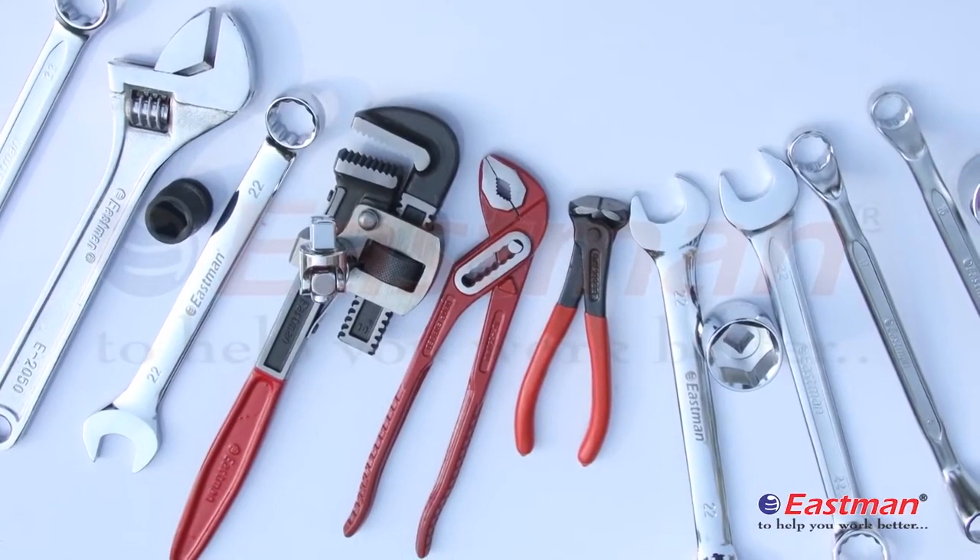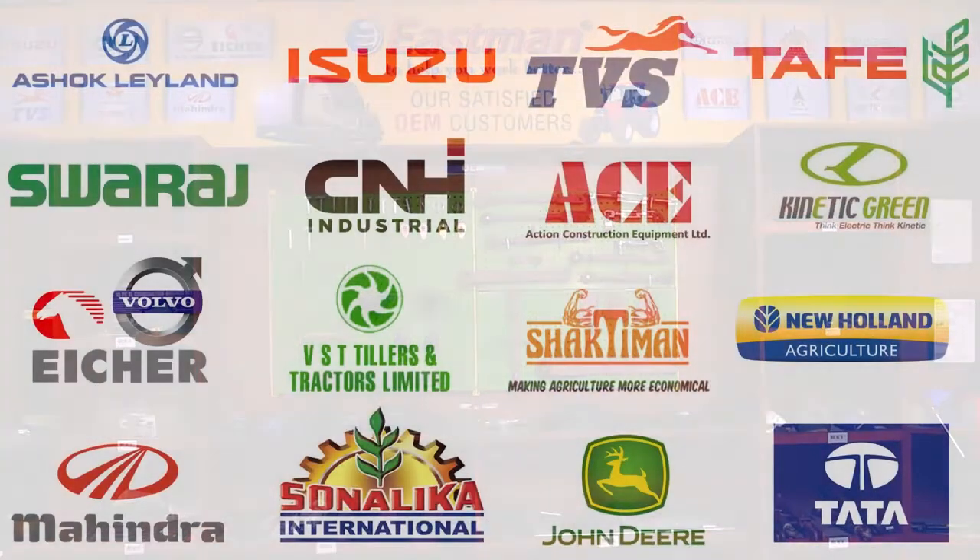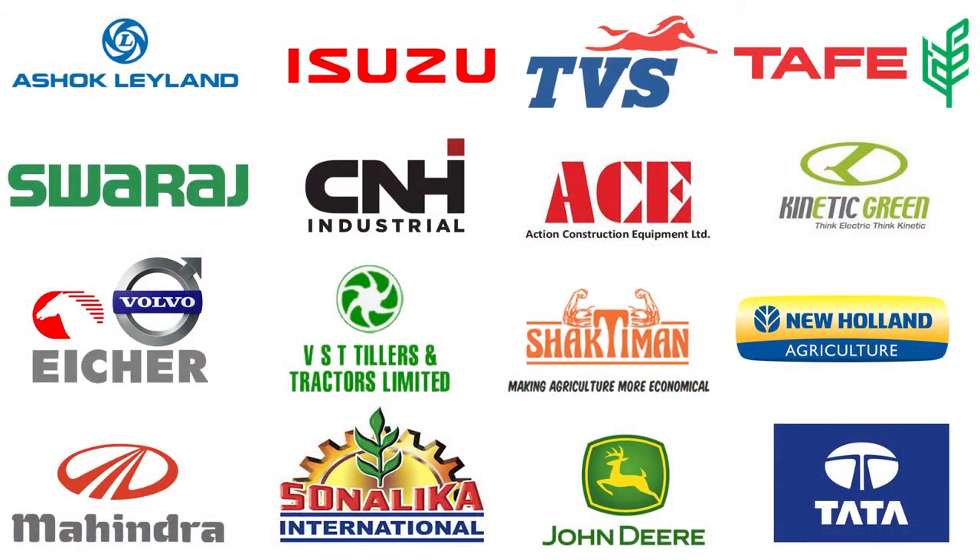Eastman is privileged to be an established supplier to major OEMs in India like John Deere, Ayesha, New Holland, Ashok Leyland and Isuzu.